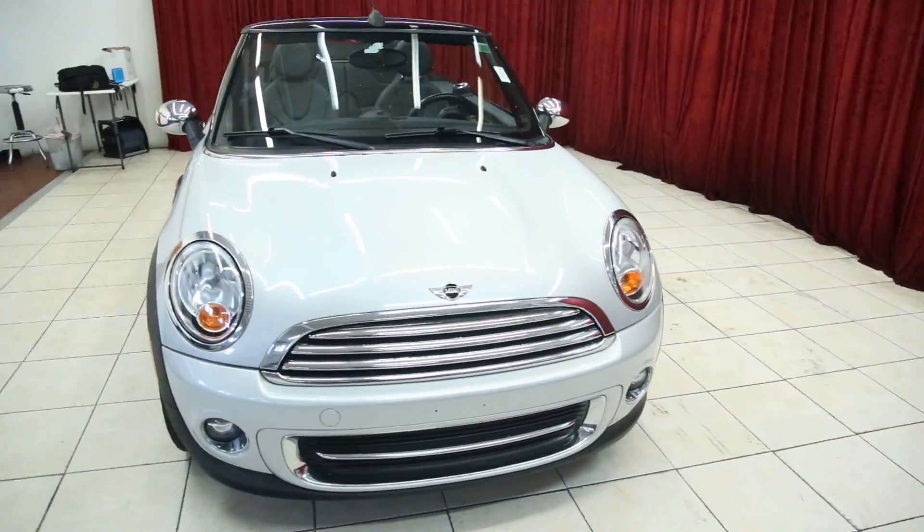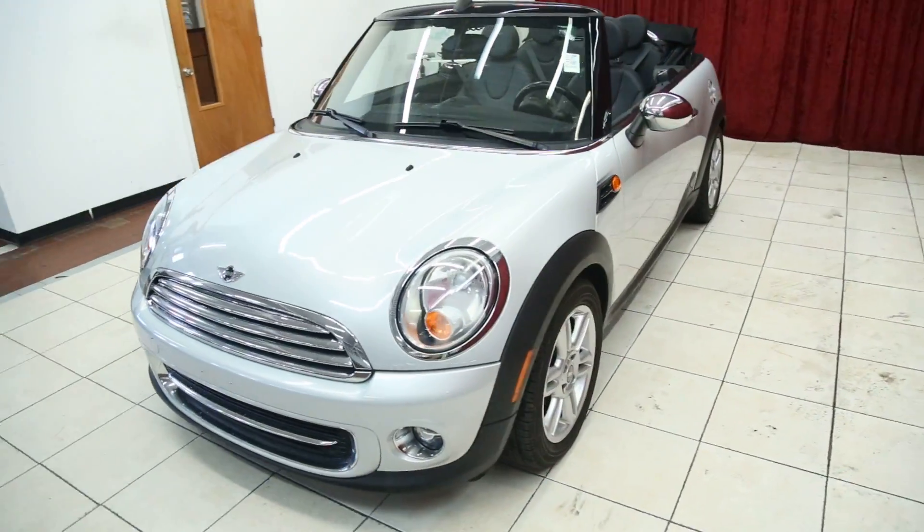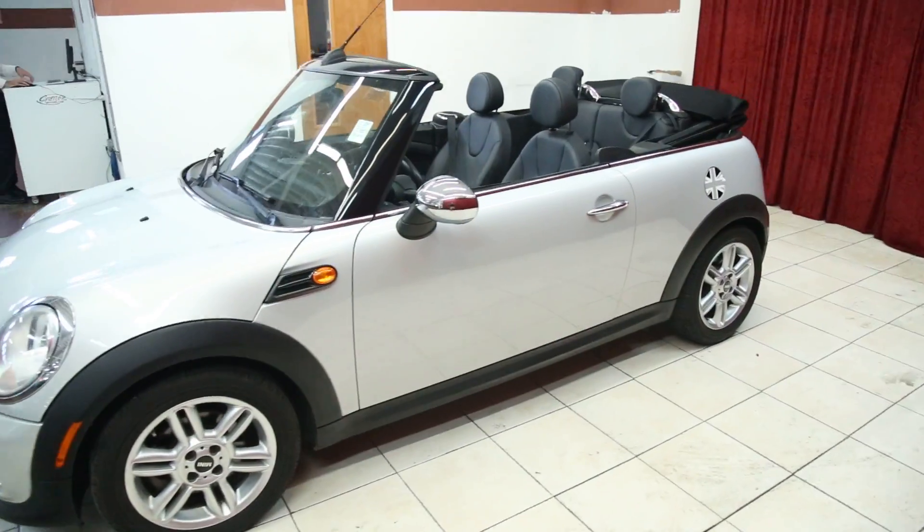Hello, welcome to Spanos Motors, and this evening we'll be viewing a 2011 Mini Cooper. This is a powered soft top convertible.